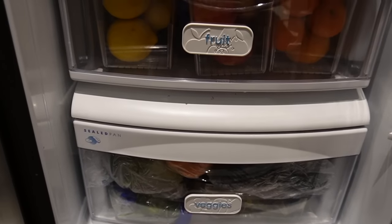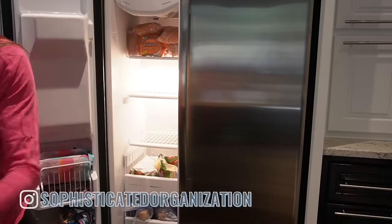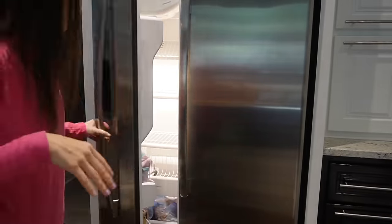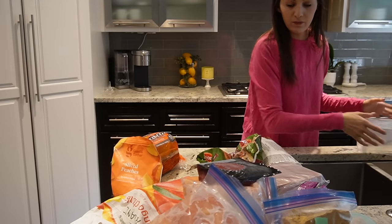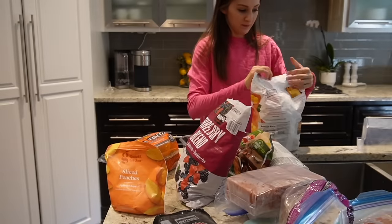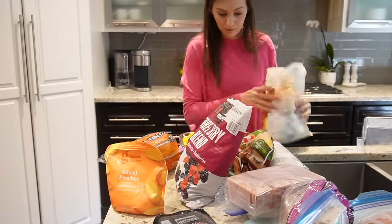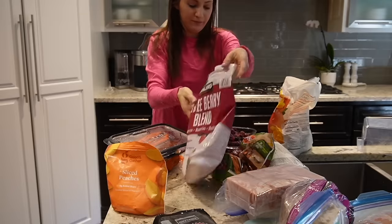Hey everyone, my name is Sophie from Sophisticated Organization — welcome back to another organizing video where today we're going to do a pretty quick organizing of both my side-by-side freezer and my pullout freezer in the basement. It's a double-duty freezer video. Starting upstairs in our main refrigerator, I'm pulling everything out half and half — because when you're working with a fridge or freezer you don't want to pull everything out all at once in case things start melting. I'm going to use some food storage containers I already own to organize my frozen fruit a little bit better.